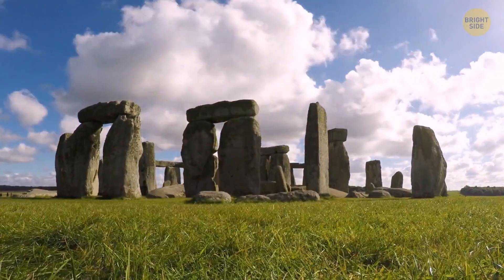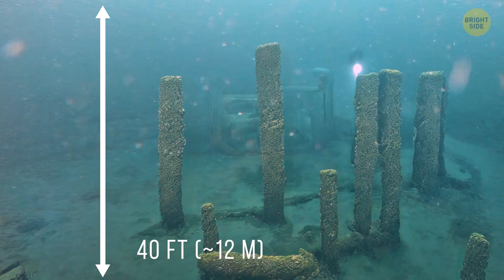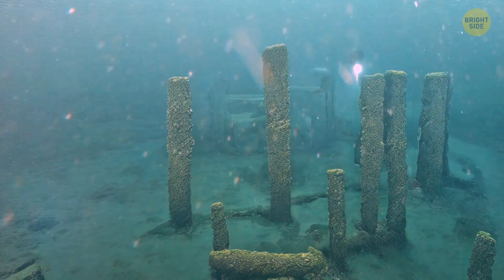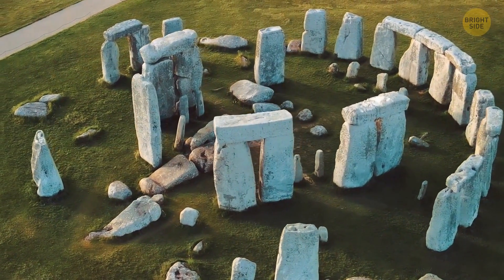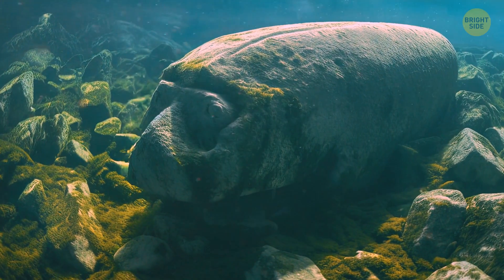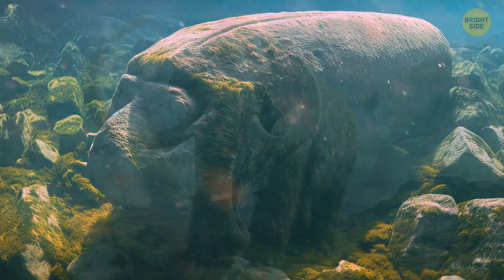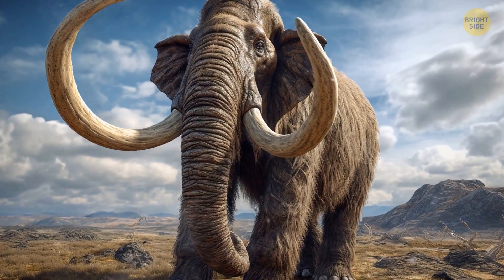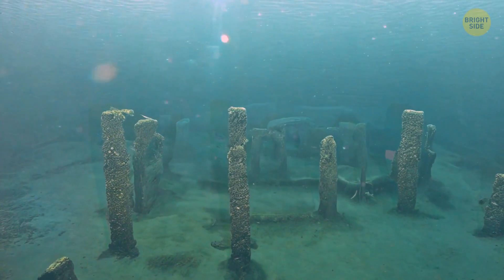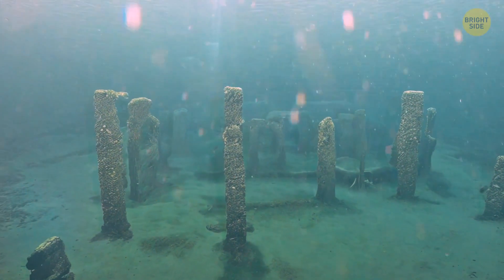Famous Stonehenge has an underwater double. At the bottom of Lake Michigan, at a depth of about 40 feet, scientists found several rectangular stones arranged in a circle, just like the famous ancient monument of England. On one of the stones, scientists noticed something similar to the image of a mastodon — an elephant-like animal that became extinct more than 10,000 years ago. Despite the apparent similarities with Stonehenge, some scientists believe that nature could have made this monument.